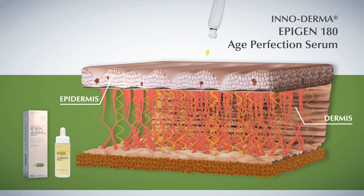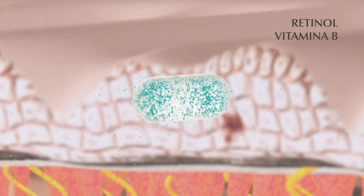In the case of Epigen Age Perfection Serum, SmartGPS delivers the retinol and vitamin B contained in the product into the epidermic cells.